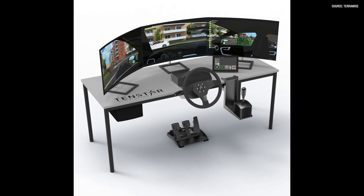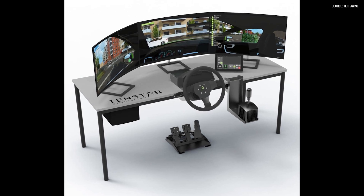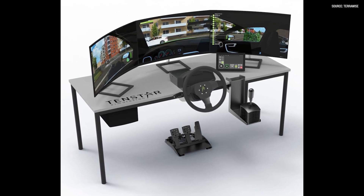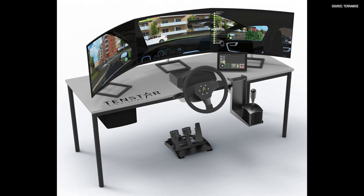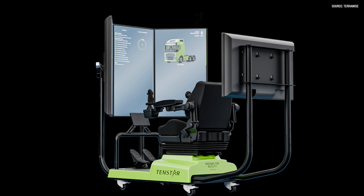They also make a desktop version. With the desktop, you can use the screens or you can use virtual reality. And then probably their two most popular platforms, in my opinion, are the mobile units. The mobile units come in a motion base and a non-motion base.